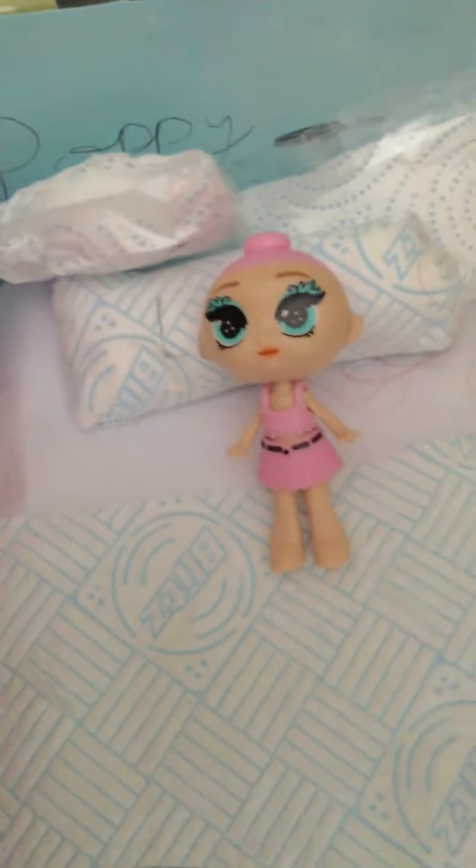Hey guys, it's Lily, and today I'm going to be giving you a bedroom tour.